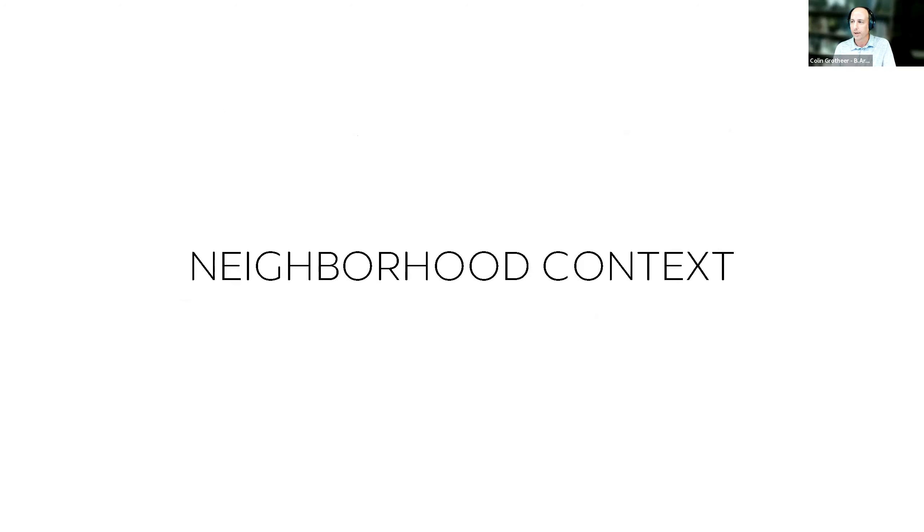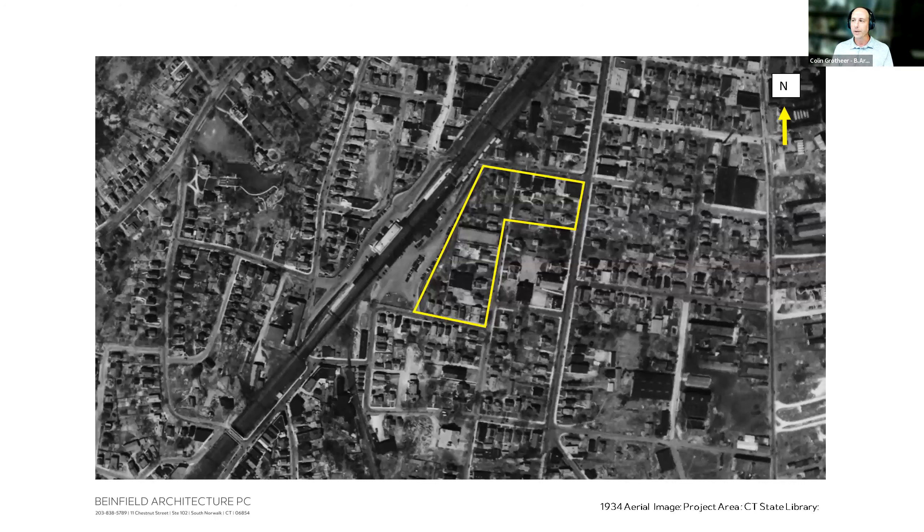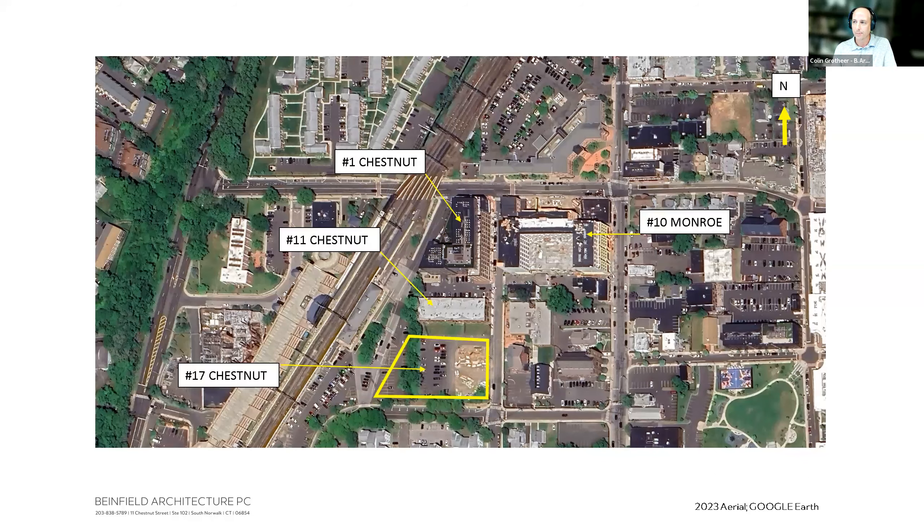This area is the culmination of a roughly four-and-a-half-acre urban parcel redevelopment, including parcels on Chestnut Street and the 10 Monroe Street parcel currently under development. A 1934 aerial shows the area was fairly dense with residences and mixed-use buildings — even after the train station was relocated from the corner of Washington Street and South/North Maine near the Mahacano Hotel.